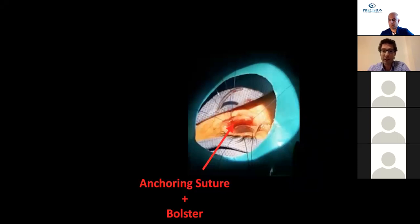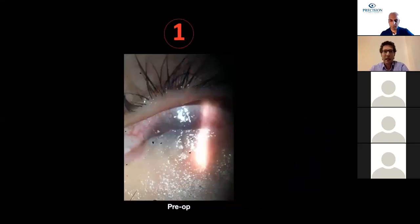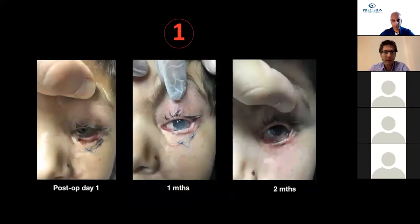We then fit a contact lens and place a symblepharon ring. This is case number two, the firework trauma case, immediately after surgery. Returning to case number one, the monocular patient, we see the pre-op picture. Here we can see post-op day one, one month, and two months. In the two-month picture, the fornix suture has been removed; the patient is still using the symblepharon ring and the eye is looking very quiet.